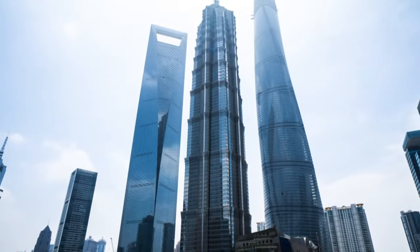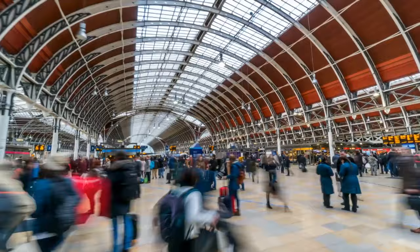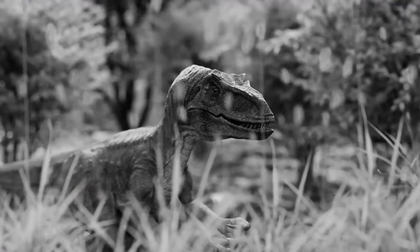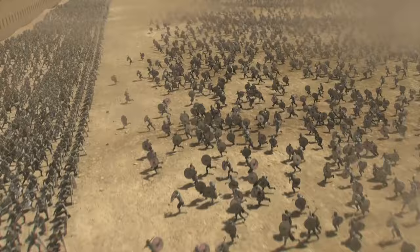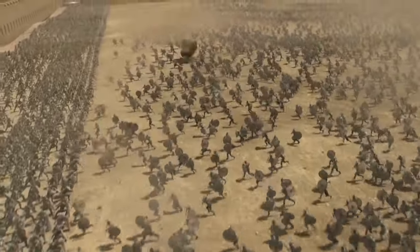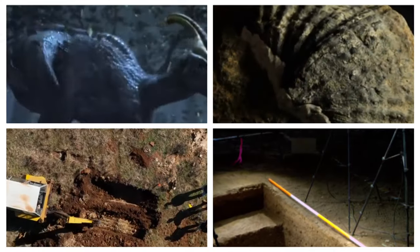In the 21st century, when you look at these tall skyscrapers and fancy buildings, it's easy to forget that millions of years ago this might have been the home of dinosaurs, or even just a thousand years back it could have been a battlefield. And now we are discovering bits and pieces of that history. So in this video we will explore the top 15 of them. Sit back with your coffee and enjoy.